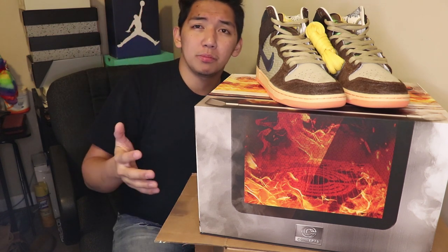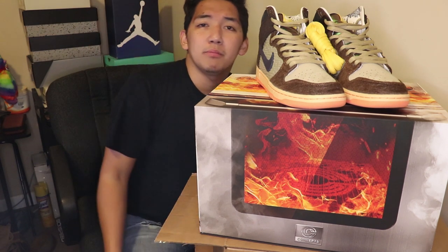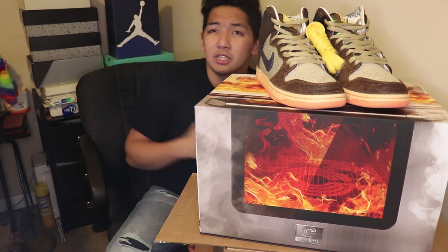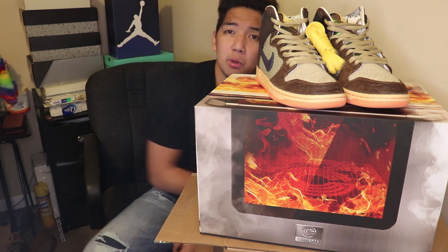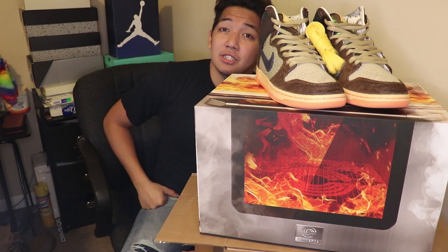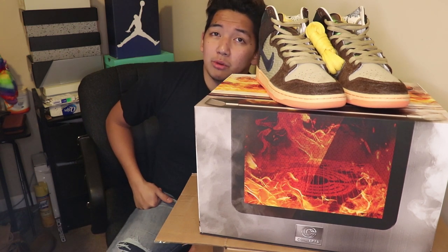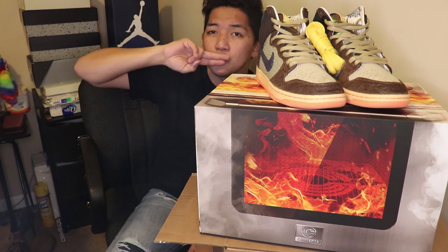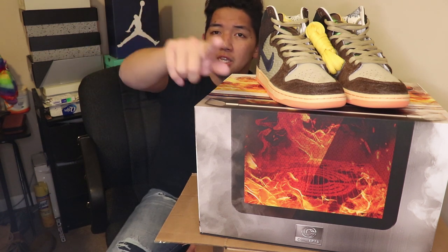Please like, comment, subscribe, and share this video. The next video I'll be posting is about Jordans. As you can see, my Yeezys are gone — I'll tell you in my next vlog what happened, so stay tuned. Thank you guys for watching — peace!